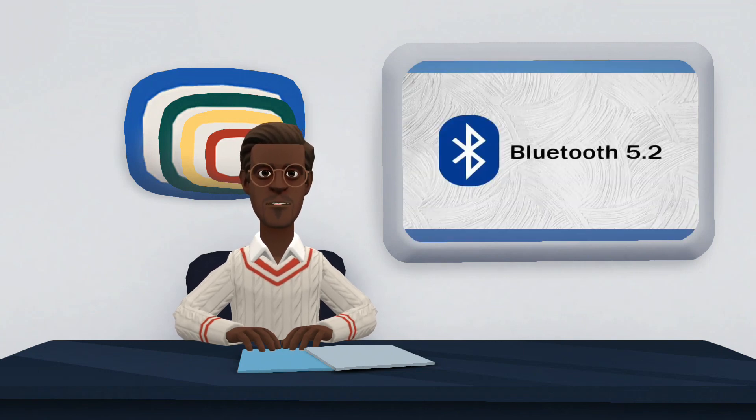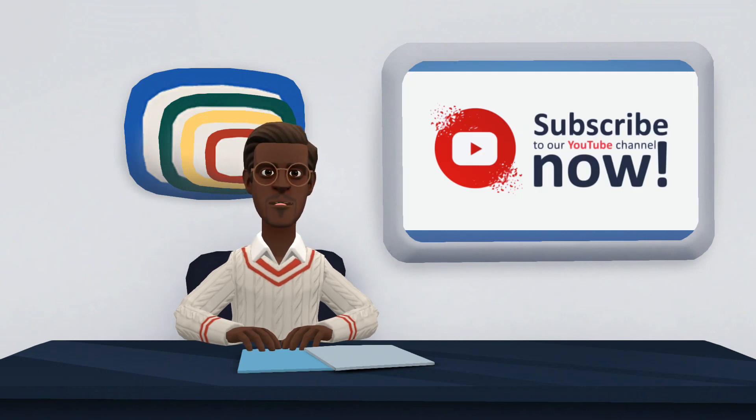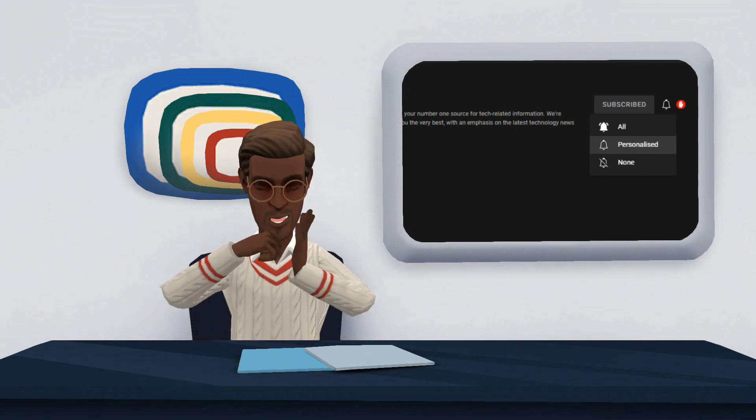Here ends our video on Bluetooth 5.2, we hope you find it very useful. If you have any suggestion kindly share with us in the comment section. Also, do not forget to like, share and subscribe to our channel, and click the notification bell to be notified when new videos are posted. Thank you for watching.